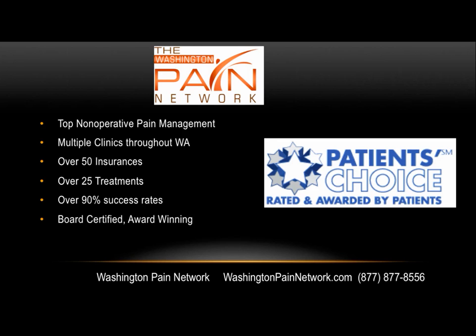Top nonoperative pain management is with the Washington Pain Network. There are multiple pain clinics throughout the state, accepting over 50 insurances and providing over 25 treatment options. Overall success rates average over 90% with board-certified, award-winning doctors. Visit us online at WashingtonPainNetwork.com or call 877-877-8556. I'm Dr. David Green with the Washington Pain Network — your pain stops here.